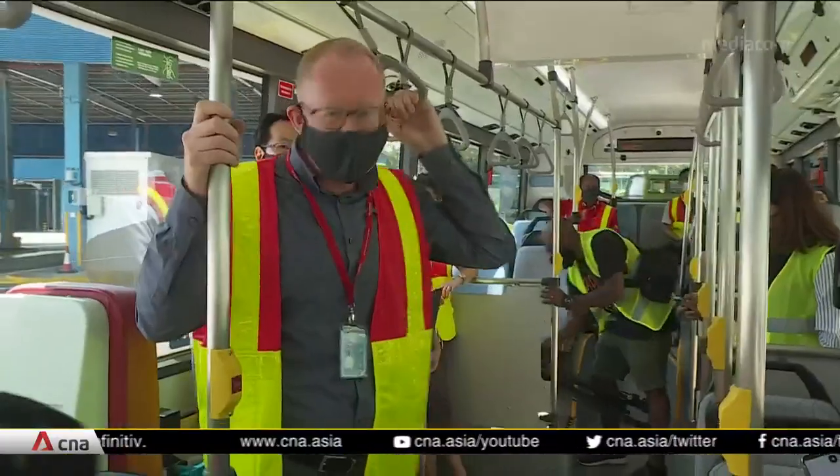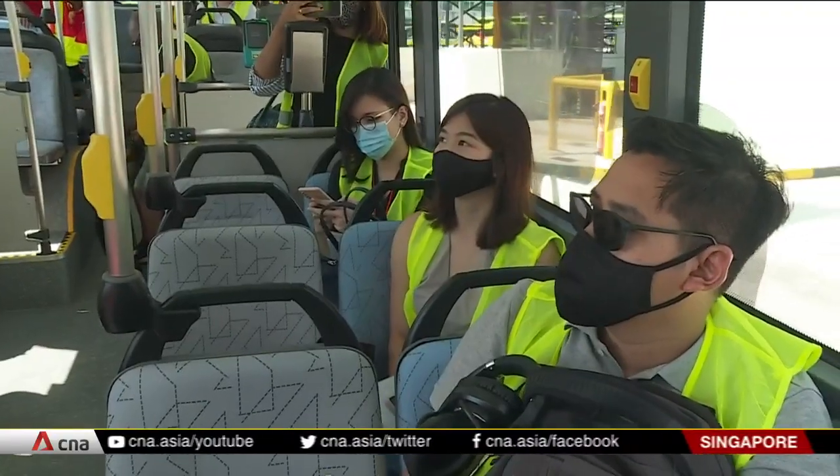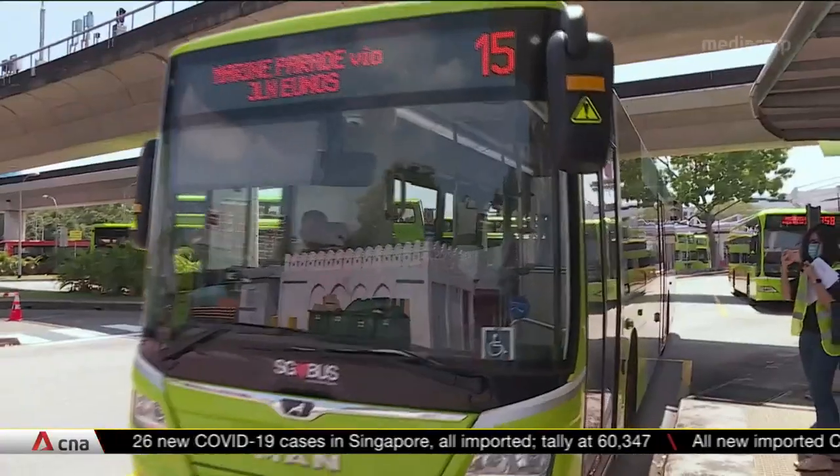Trying these panels out — if we see the sort of savings and benefits that we expect, then we would certainly be looking to fit them to more buses. A lot of the diesel buses in Singapore still have many years' life left in them, so the solar panels are a way of making those buses even more efficient.